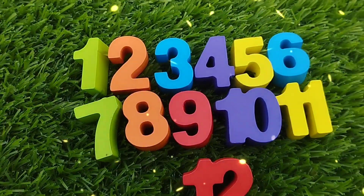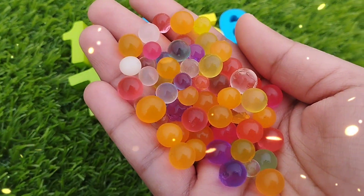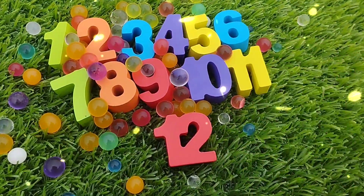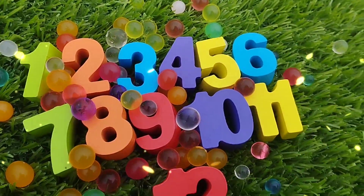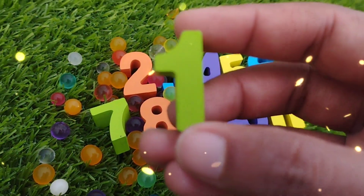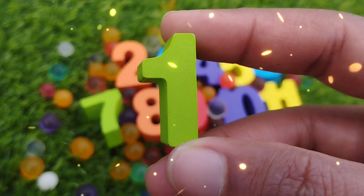Today we have a wooden number box. We have wooden numbers 1 to 12. Let's learn their names one by one. Are you ready kids? Let's try it. The first number is number 1.